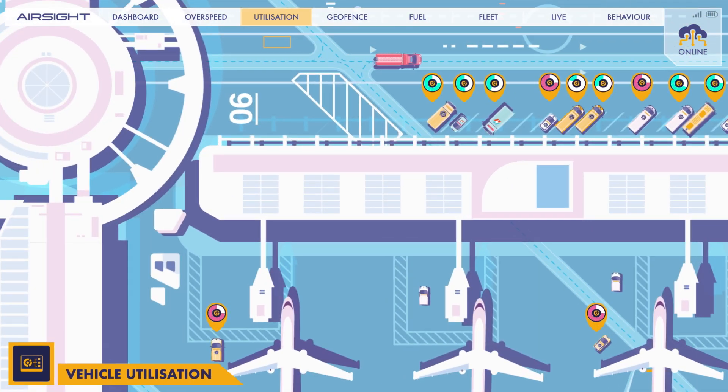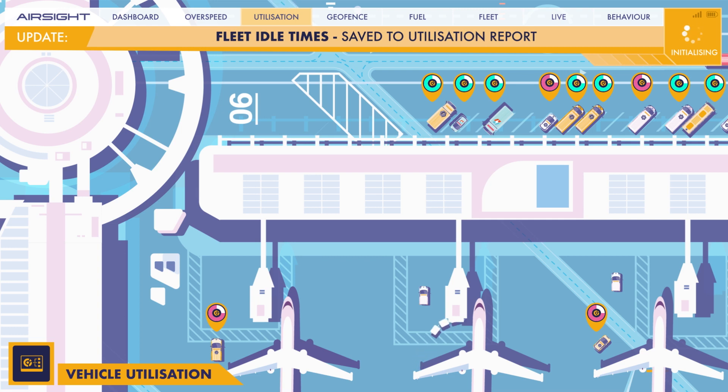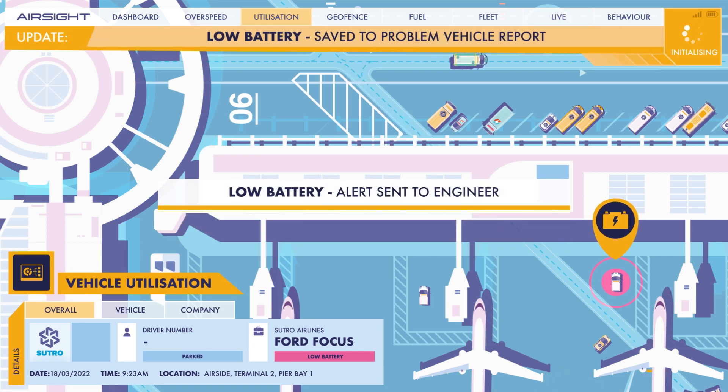AirSight can identify unnecessary engine idling, which can be tracked to make sure your workforce is operating effectively, even alerting you to any vehicles that may require immediate attention and or maintenance.